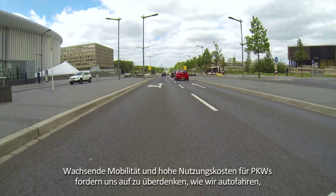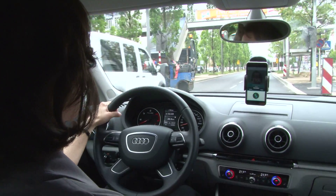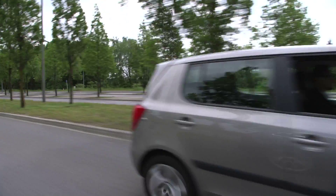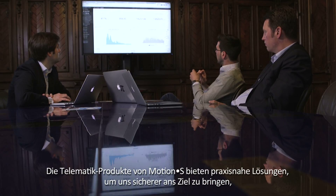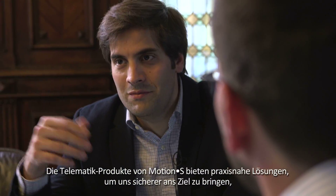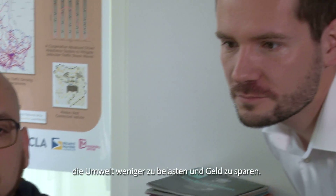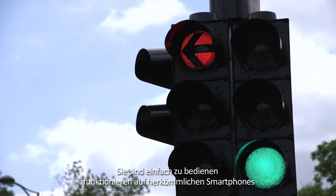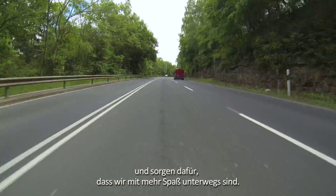Increasing mobility and high costs of car ownership urge us to rethink how we drive, be it privately or professionally. The telematics products of Motion S offer practical solutions to get us more safely to our destinations, to create less environmental pollution, and to save money. They are easy to use, run on conventional smartphones, and improve our daily driving experience.